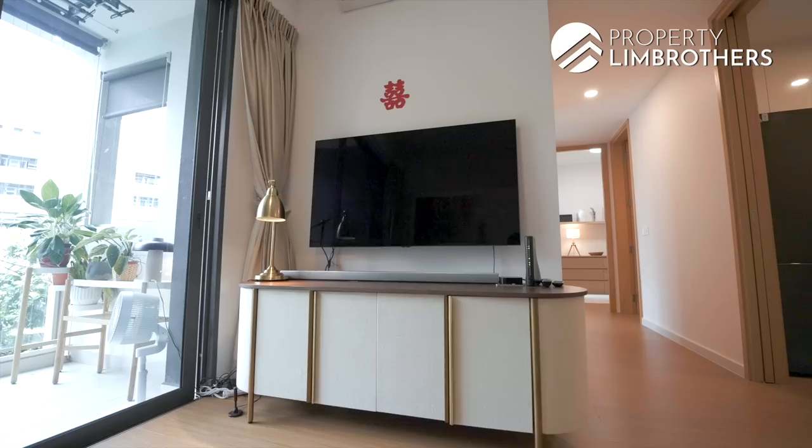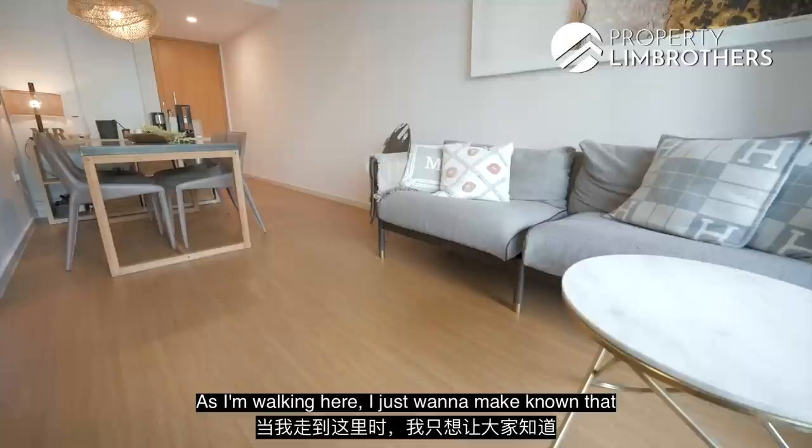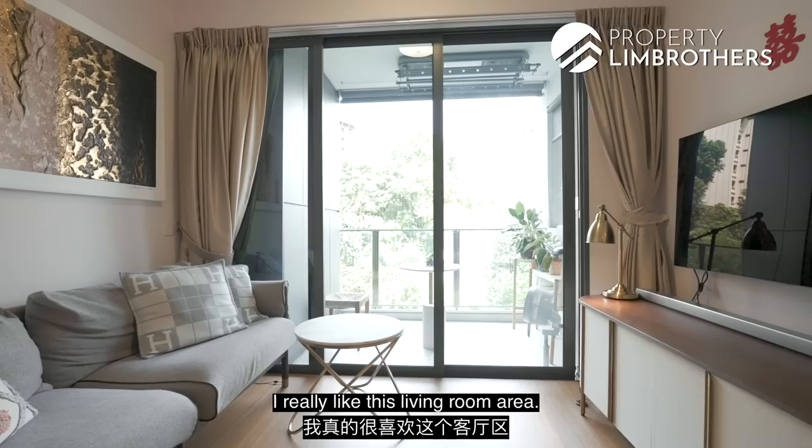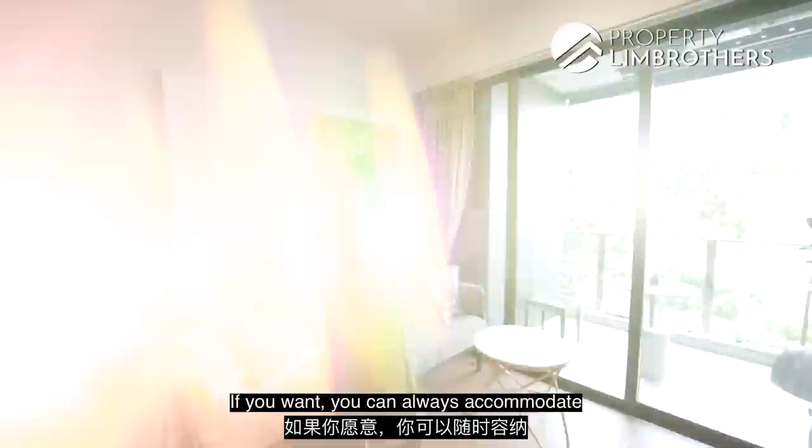Moving on to the living area — the flooring has actually just been done 10 months ago. They did a new vinyl flooring covering so everything feels really new. I really like this living room area where you have a great distance between your couch and the TV. This is a comfortable three-seater, and if you want, you can accommodate an L-shaped sofa and push your dining table closer to the DB box area.